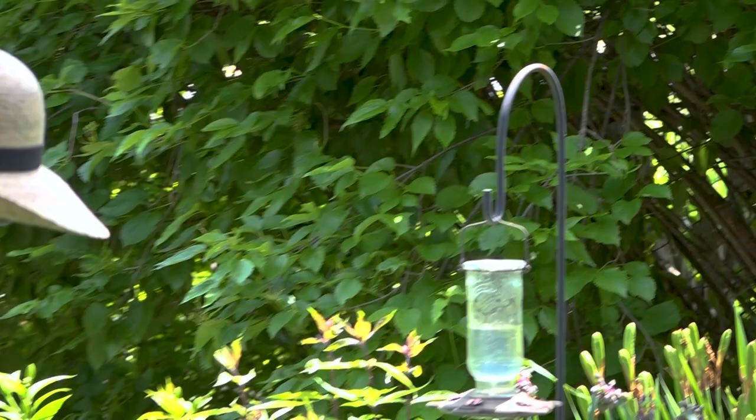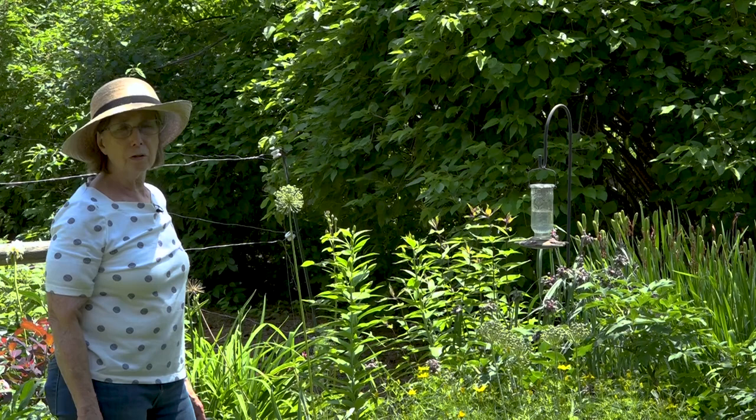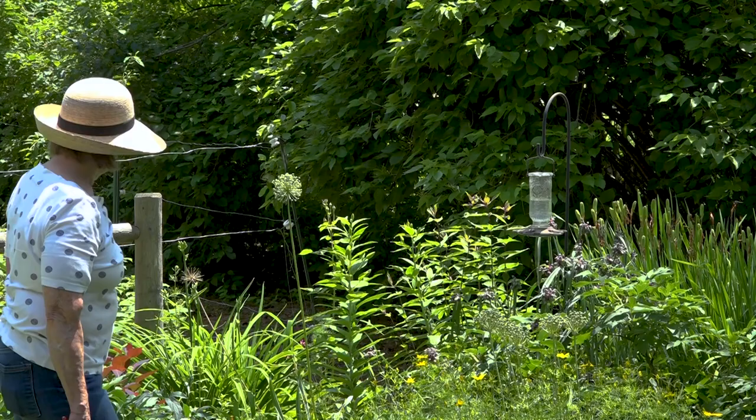I'm keeping my hummingbird feeder full and trying to change it every few days, especially when it's hot. The sugar solution will ferment a bit and the hummingbirds don't like that. They also don't like a dirty hummingbird feeder — if any insects get in it, they won't use it. I did have a lovely little hummingbird there this morning — a tiny one — and I hope he comes back. I've seen him here quite frequently, so I want to keep the feeder fresh for him.